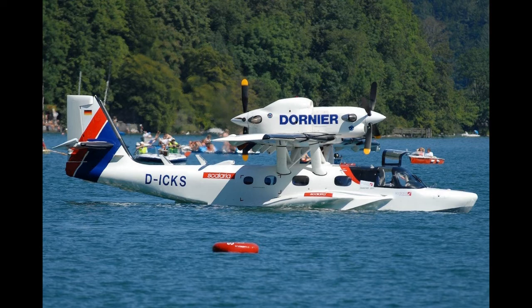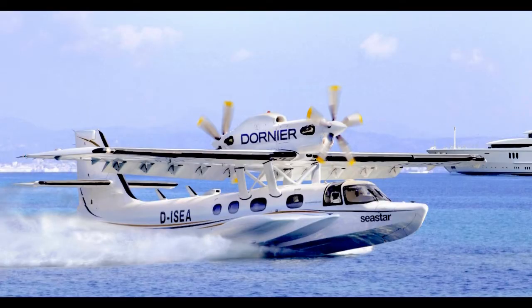After several false starts, in October 2009, Dornier Sea Wings announced that it was formally launching manufacturing of the type,